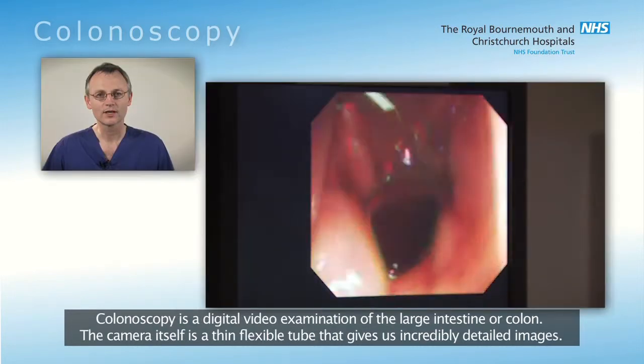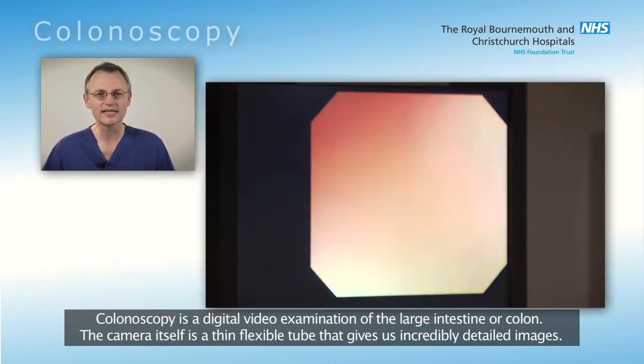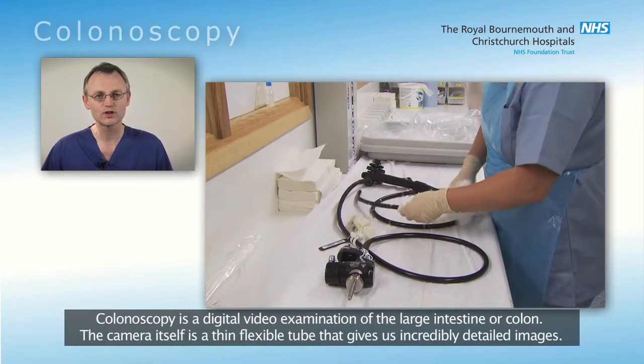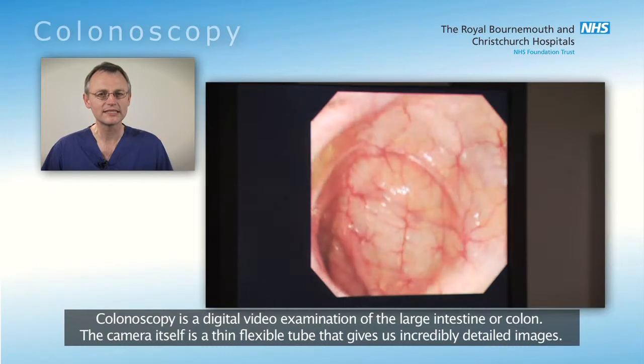A colonoscopy is a very safe procedure and although it has a risk of complications, this risk is actually small. Colonoscopy is a digital video examination of the large intestine or colon. The camera itself is a thin flexible tube that gives us incredibly detailed images.